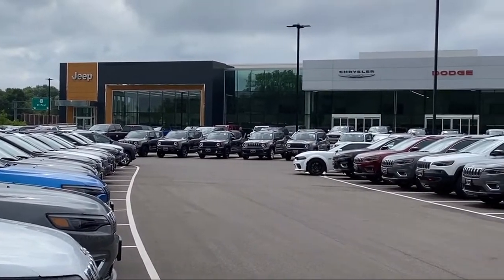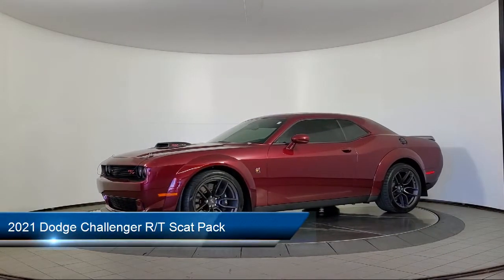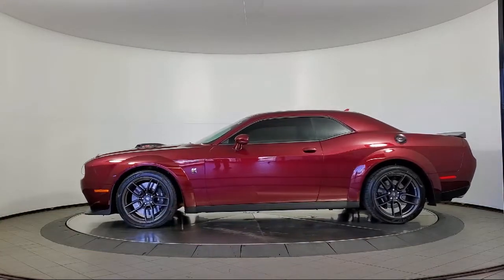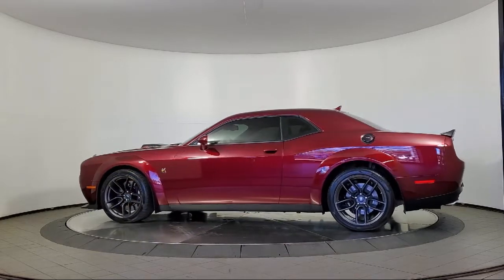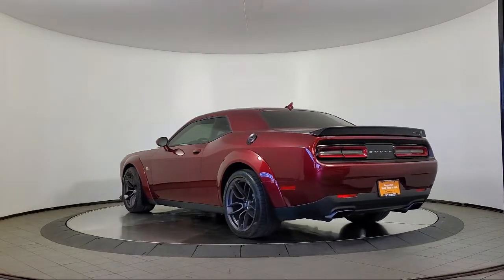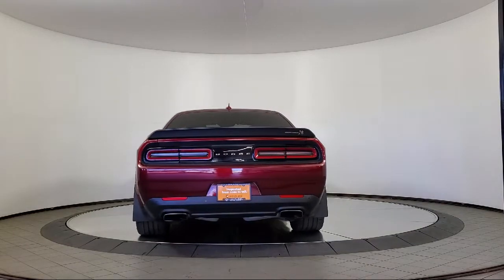Welcome to Coon Rapids Chrysler Dodge Jeep Ram. Here's a look at another one of our great vehicles in inventory. It comes equipped with blind spot and cross path detection, power sunroof, technology group, Apple CarPlay, driver convenience group, scat pack logo houndstooth seat, 4G LTE Wi-Fi hotspot, Sirius XM satellite radio, heated seats, and the shaker package — and has less than 10,000 miles on the odometer.